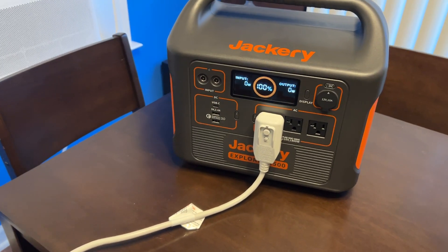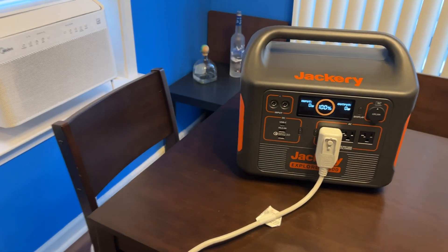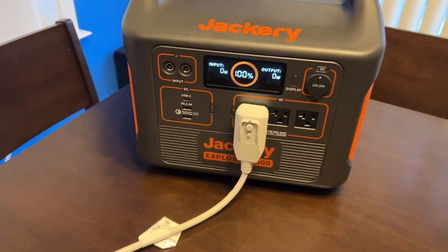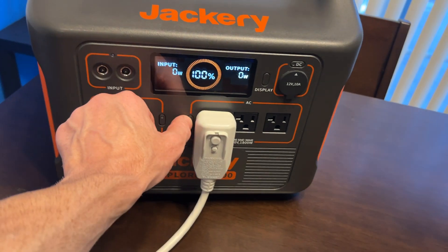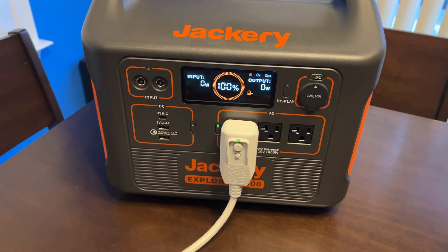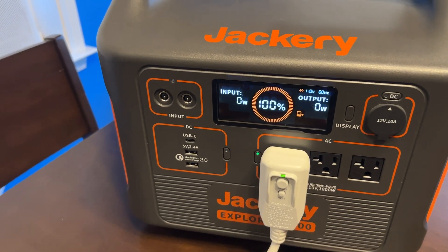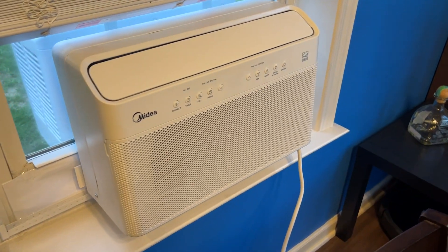Something annoying about these power stations is that every couple of seconds the screens turn off — but of course, it's to conserve power, that's the whole point of them. Let's turn this thing on. I've got to turn AC mode on here first. I'm plugged into this side — there's a button right here. AC is on. Output is zero watts. Let's turn on our 8,000 BTU Medea inverter air conditioner.